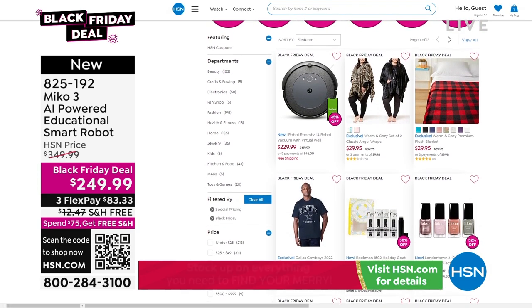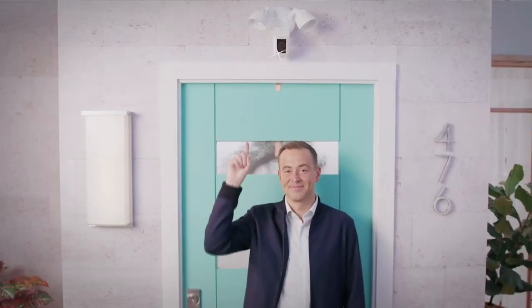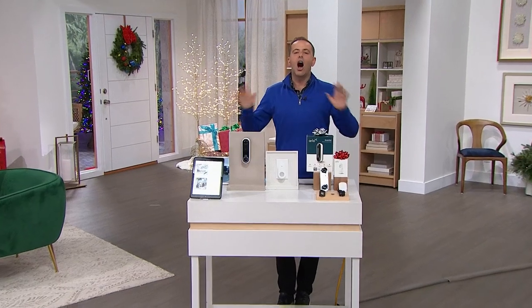Every deal is another deal — it's a Black Friday deal. Next up we've got to talk about something else that's super smart and super intelligent: this time it's Arlo.